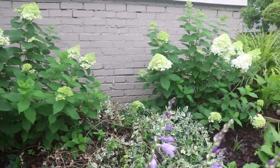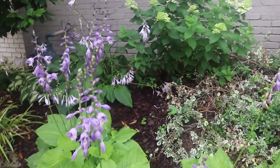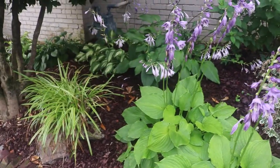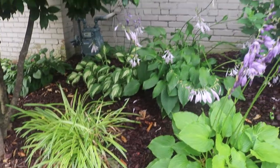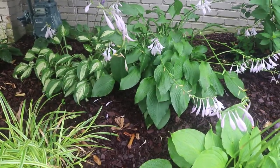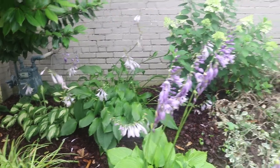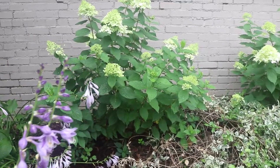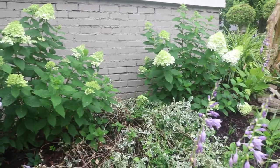I had knockout roses in this bed — they were supposed to be carefree, you don't have to spray, they don't get disease, and they were for about three years until we got a blight here in the south. I'm in Tennessee and I lost about 40 of them and had to dig them all up. So after getting rid of those, this year has kind of been the year of hydrangeas. I've been planting hydrangeas in places where the roses were, so there used to be roses here that I pulled up and put these limelights in their place.